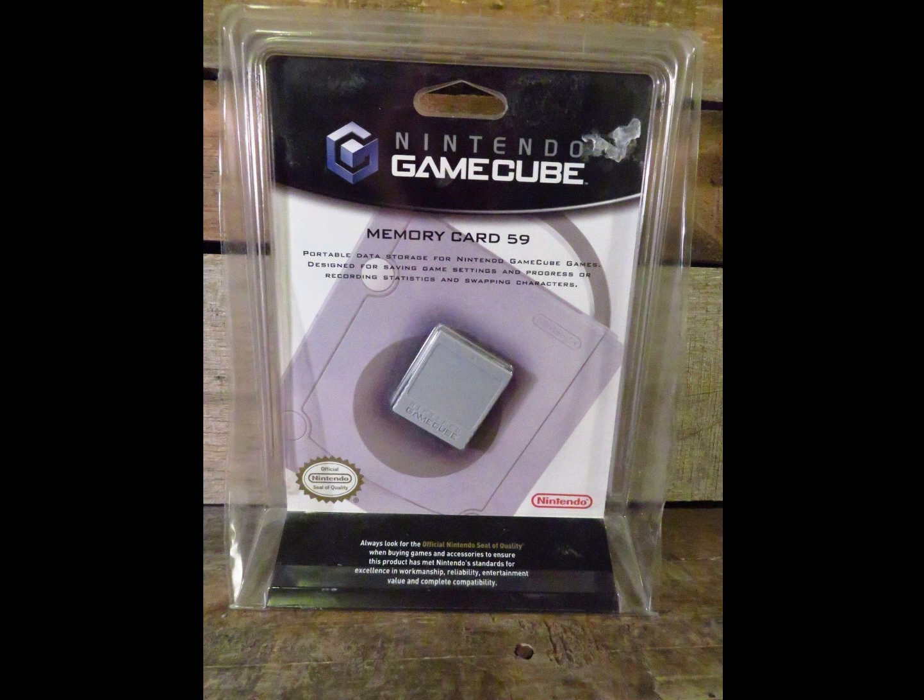We got a Nintendo GameCube memory card. I had this in storage. Before I started selling on eBay, I had a huge video game room — pretty much every system. I sacrificed my games and CD collections to start the business. This is one item that didn't get touched, was thrown in a box, probably wasn't worth anything then. But now, being vintage and still sealed, this sold for $60.